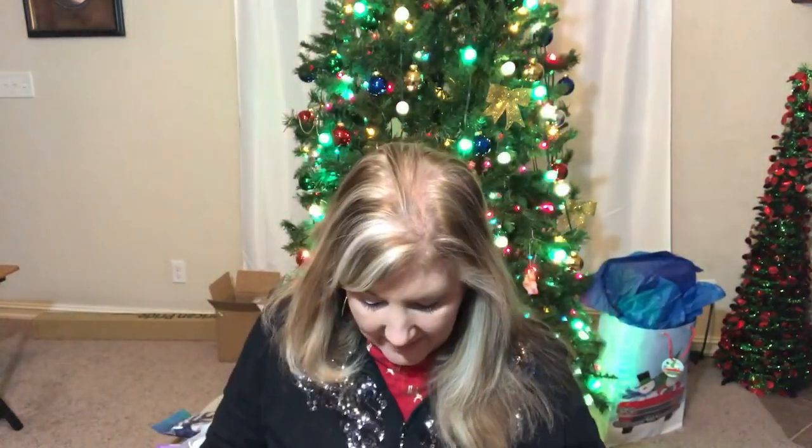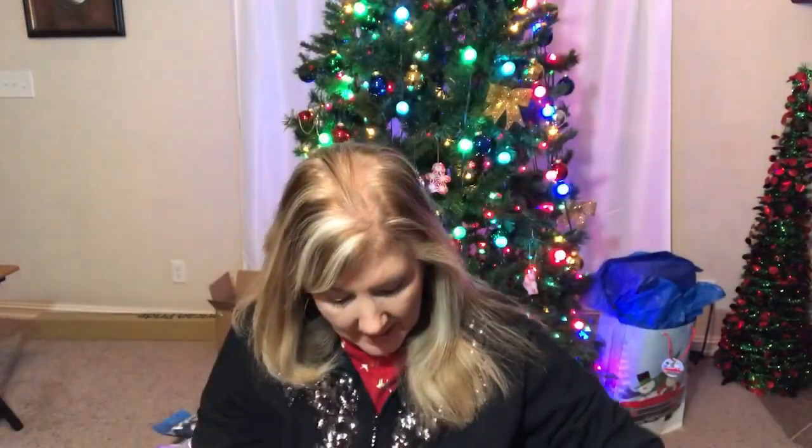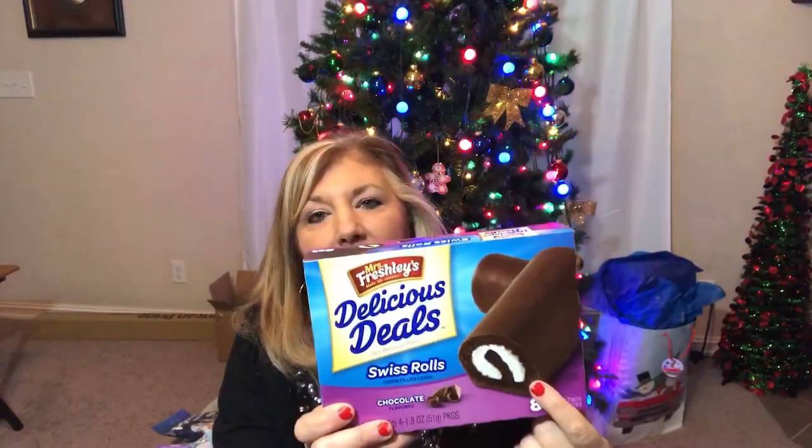Another candy item: these cookie and cream snowmen — those are adorable. I also found some gingerbread cookies — you get four in each package. There's also a cute little gingerbread house that I thought would be fun in the gift basket. I picked up some Nutella and breadsticks to go, which I thought would be fun for the gift baskets. And here are some Swiss rolls — you get eight for a dollar. I remember when Little Debbie's were a dollar.